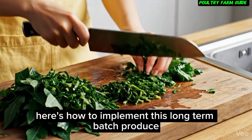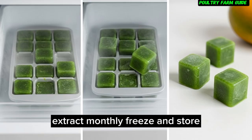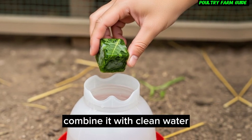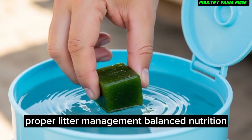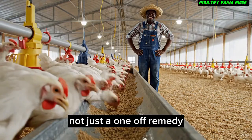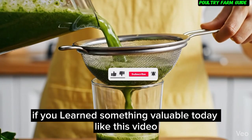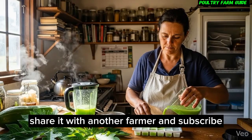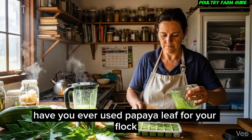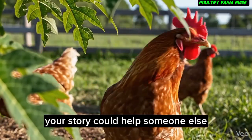Here's how to implement this long-term: batch produce extract monthly, freeze and store, use regularly, and adjust dose during stress seasons. Combine it with clean water, proper litter management, and balanced nutrition. This becomes your immunity framework, not just a one-off remedy. If you learned something valuable today, like this video, share it with another farmer, and subscribe for more science-backed natural solutions. Comment below — have you ever used papaya leaf for your flock? What results did you see? Your story could help someone else. Together, we grow stronger flocks — naturally.